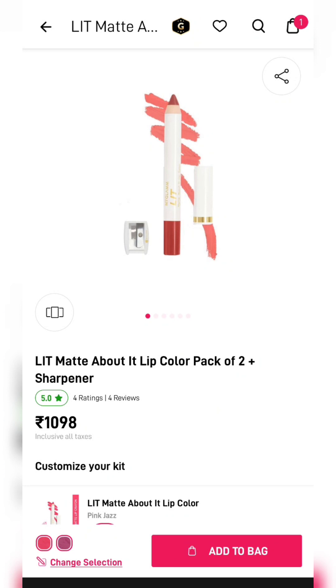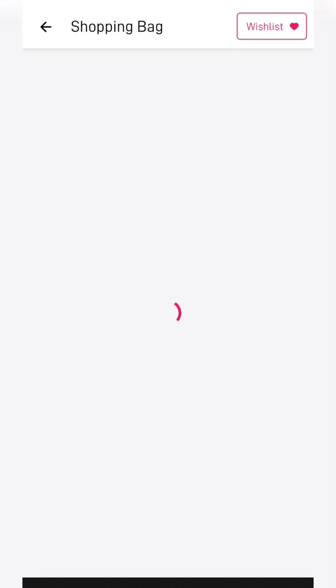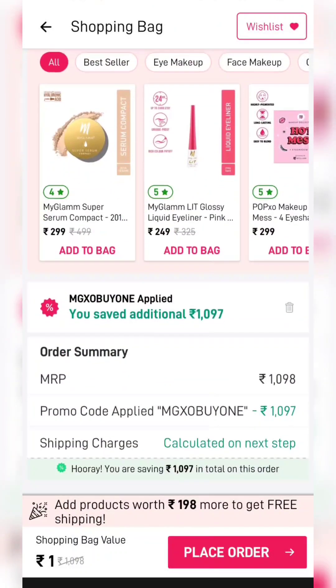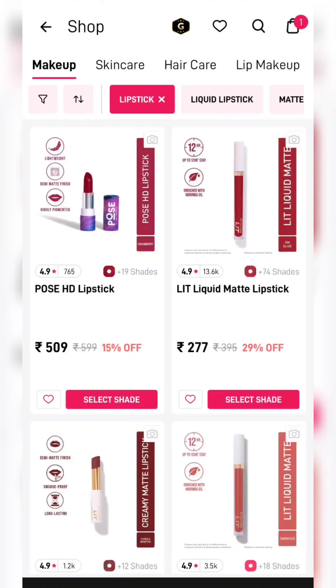This lip crayon has been out of stock, but it has been out of stock here. I will give you one or two lip crayons and you will get a sharpener with it. There are many options you can get to set and select. You have to apply this coupon code MGXOBY1. The product will be $1, but it will be $1.98 to avoid the shipping charges.